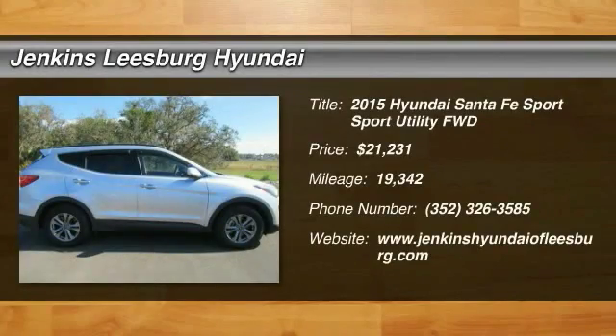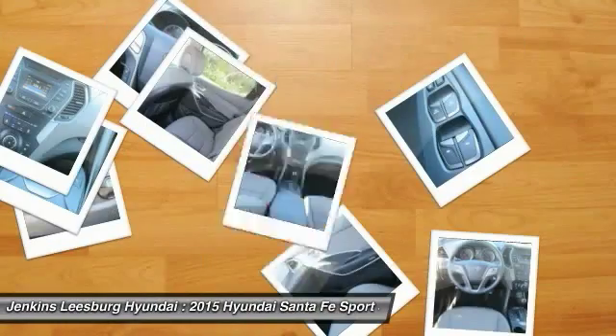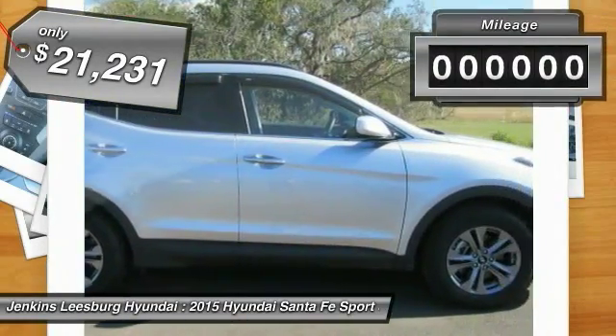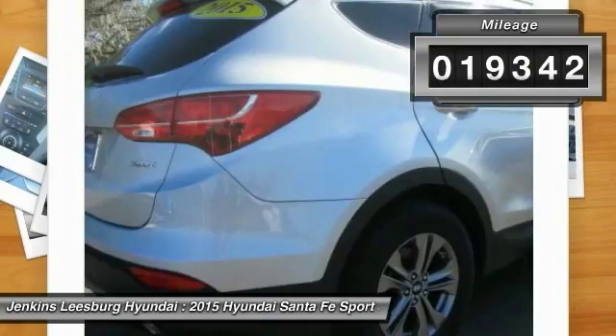The 2015 Santa Fe: style, quality, performance, value — need we say more? And it is priced below $25,000. This vehicle has less than 20,000 miles.